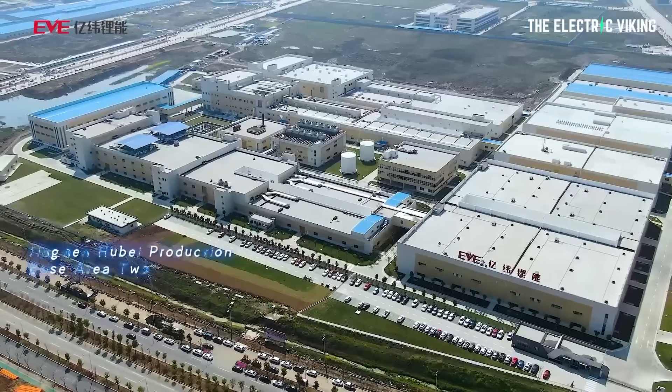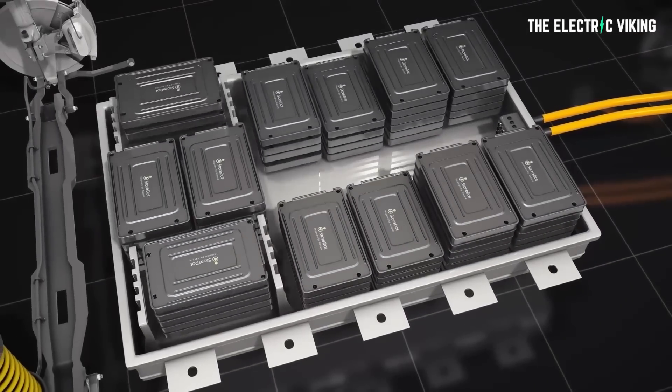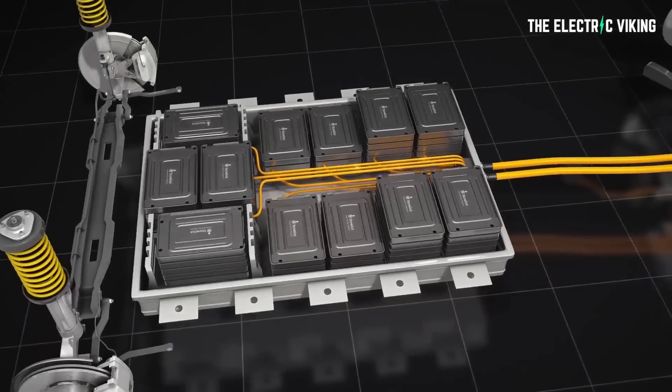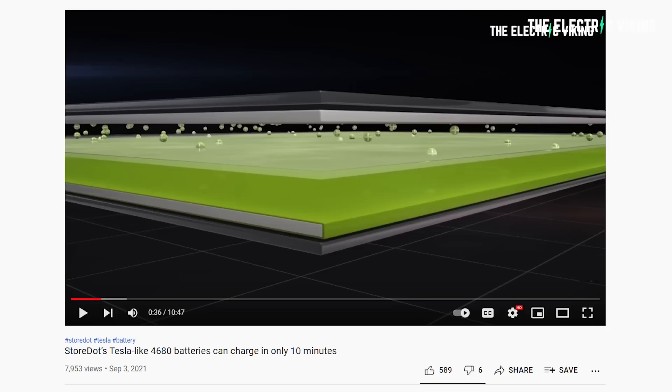Pretty exciting news. There is a very large number of extremely impressive startups in Israel — people there seem to love starting new tech companies and are very good at it. Storedot's partner, Eve Energy in China, produced the A-series samples of XFC pouch cells. Storedot says it is using existing production lines to reduce the need for extra investment. The new XFC cells will be shipped to automotive companies for testing, and the company says its XFC cells will be produced at scale by 2024. Their fast charging technology is extremely interesting — I'll put a link in the description to my previous video about it.